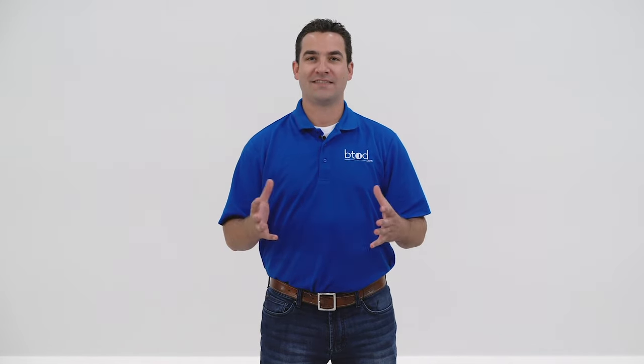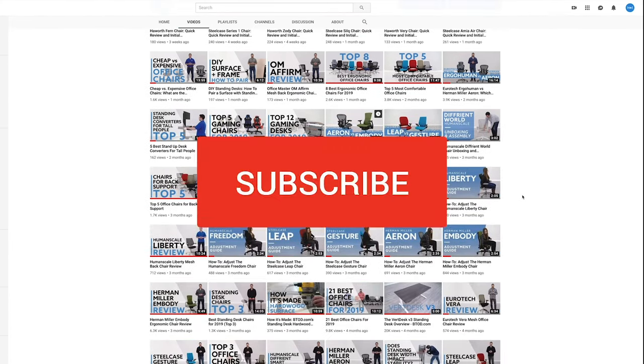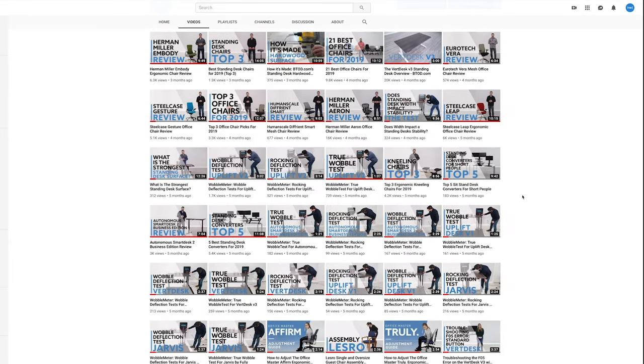Hey guys, it's Ryan with BTOD TV. Are you looking for the perfect chair to pair with your standing desk? In this video, I'll review our current top pick for the best standing desk chair. BTOD TV is your number one source for everything standing desks — subscribe today so you don't miss out on any of our future content.